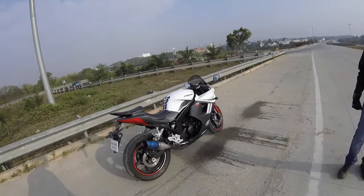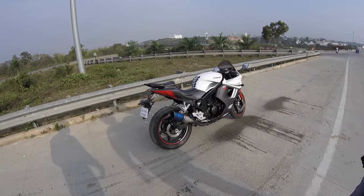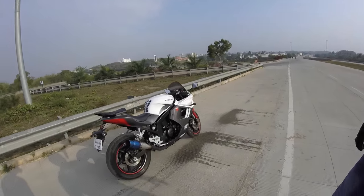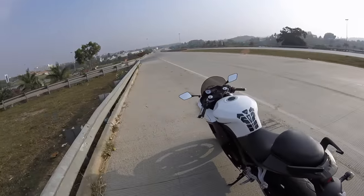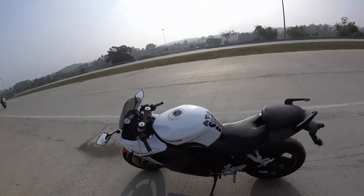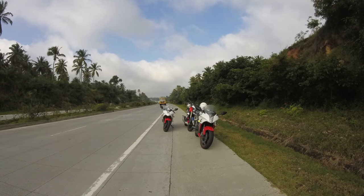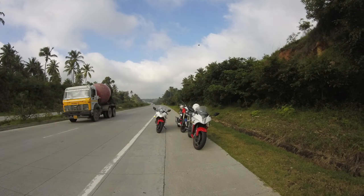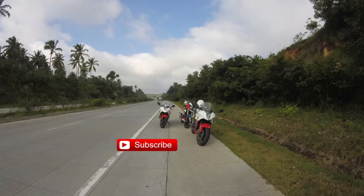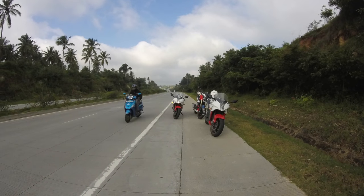Let's end the vlog here. I had a fantastic time riding this bike — I really don't feel tired in my knees or hands at all. I'd like to thank Akshay for giving me this bike for the first review of 2017. I hope you like this vlog — do like, share, and subscribe, and please comment; I love reading the comments you guys post. Let's have fun in 2017, and I'll see you next time!